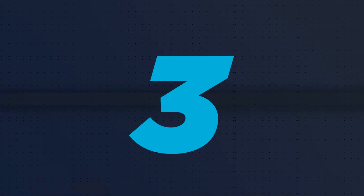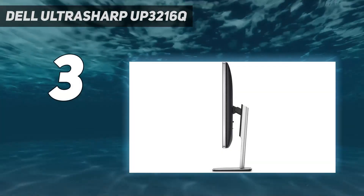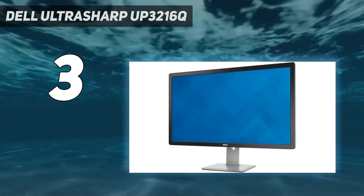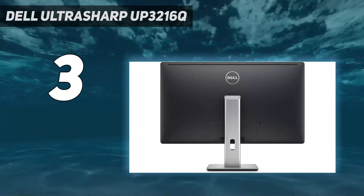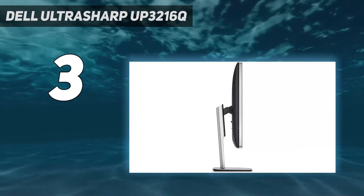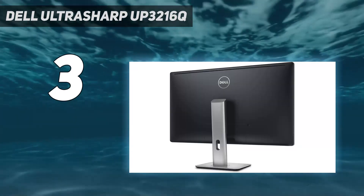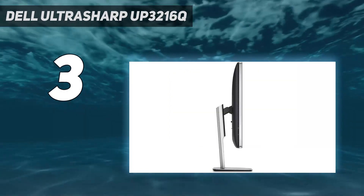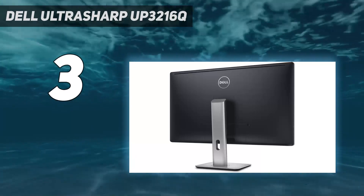At number 3: the Dell UltraSharp UP3216Q. Dell's top-end 31.5-inch 4K display packs many professional-grade features for superb color accuracy. It's not a budget option, but this is a large, high-resolution screen and easily one of the best 4K monitors for photo editing. Unlike some others on this list, all of its ports are restricted to the back of the monitor rather than on the side. Combined with a restrictive pivot, this doesn't provide the most accessible access.